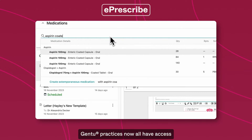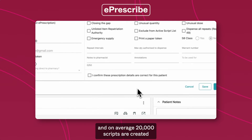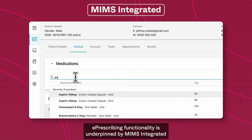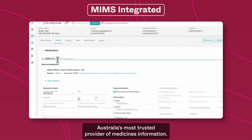Gen2 practices now all have access to e-prescribe for patients via SMS and email, and on average 20,000 scripts are created each month in Gen2. E-prescribing functionality is underpinned by MIMS Integrated, Australia's most trusted provider of medicines information.